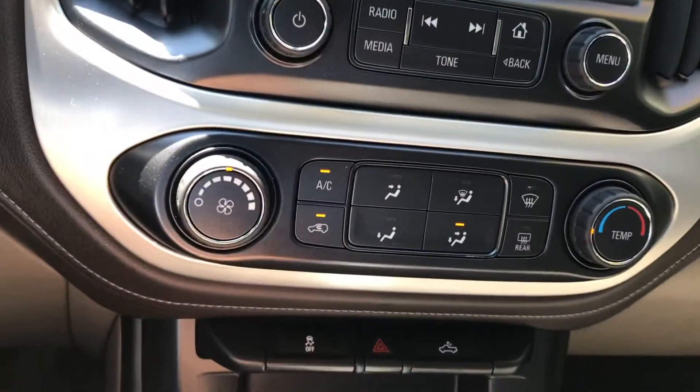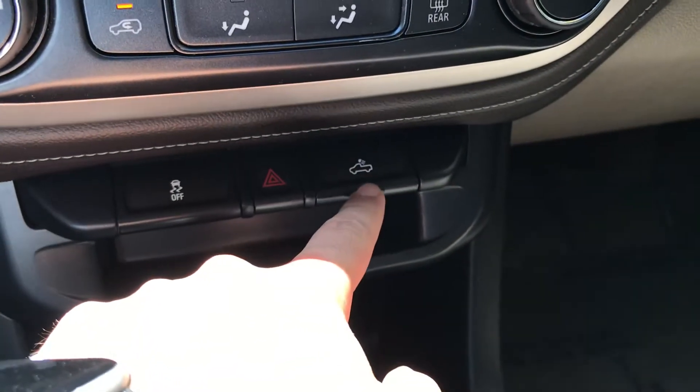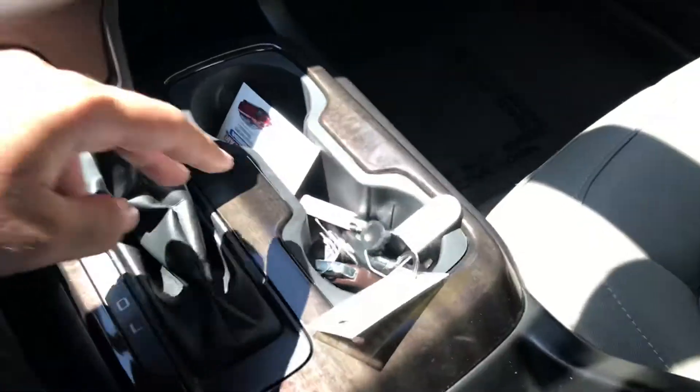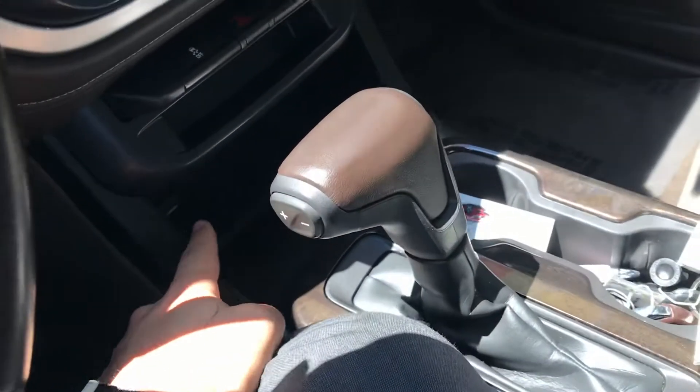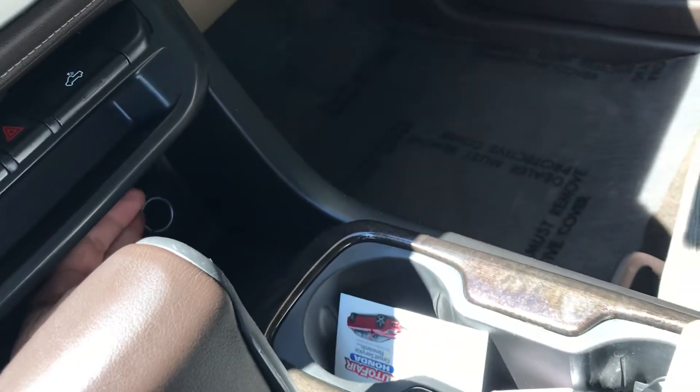Down over here you have your climate control and your bed lights if you want to turn those on. Two cupholders over here. You have a little cubby up front with a charging port and an auxiliary port, as well as a cigarette outlet right over here. There's a pretty decent space here too, with another charging port and a pretty deep cubby as well.